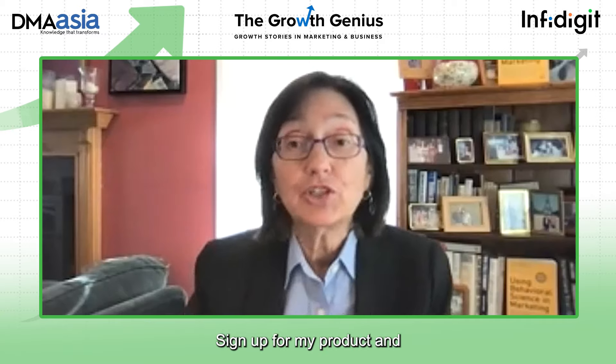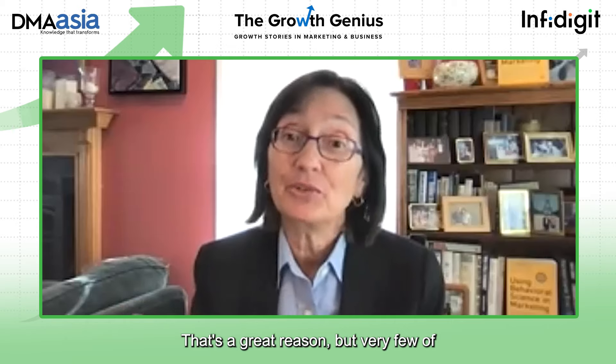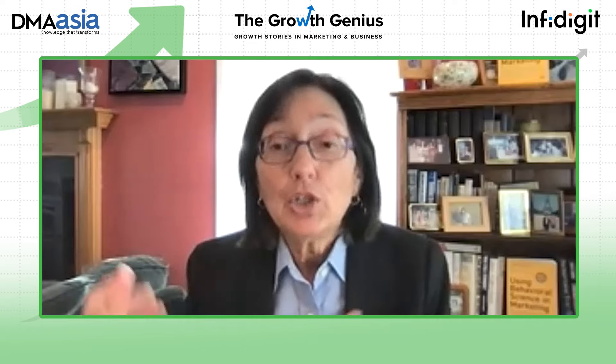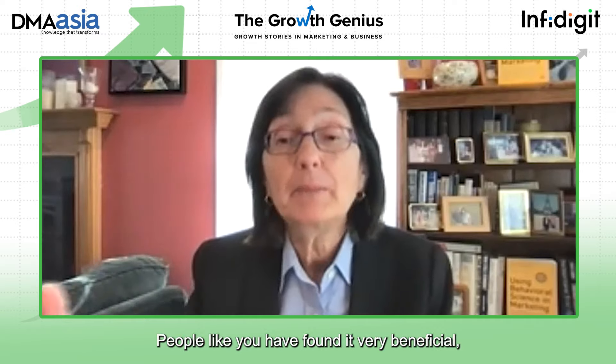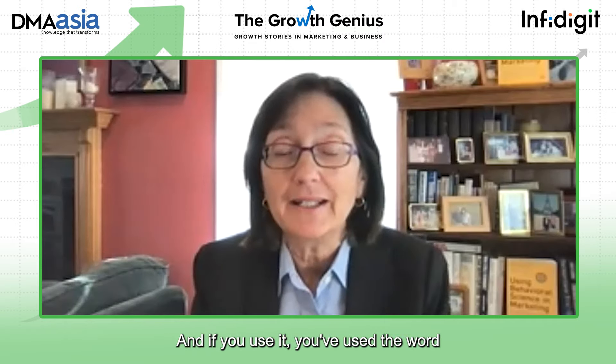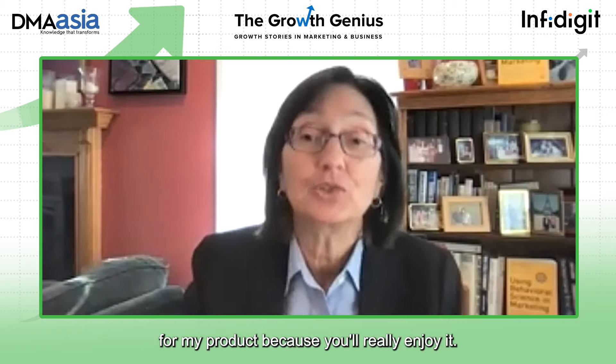Providing the reason why is always really good, and it doesn't have to be an ironclad, bulletproof reason. You don't need to promise 'sign up and you'll make a million dollars.' You could simply say, 'Sign up for our product because we think you'll really enjoy it,' or 'People like you have found it very beneficial.' Just providing that reason why — and especially using the word 'because' — works so much better.